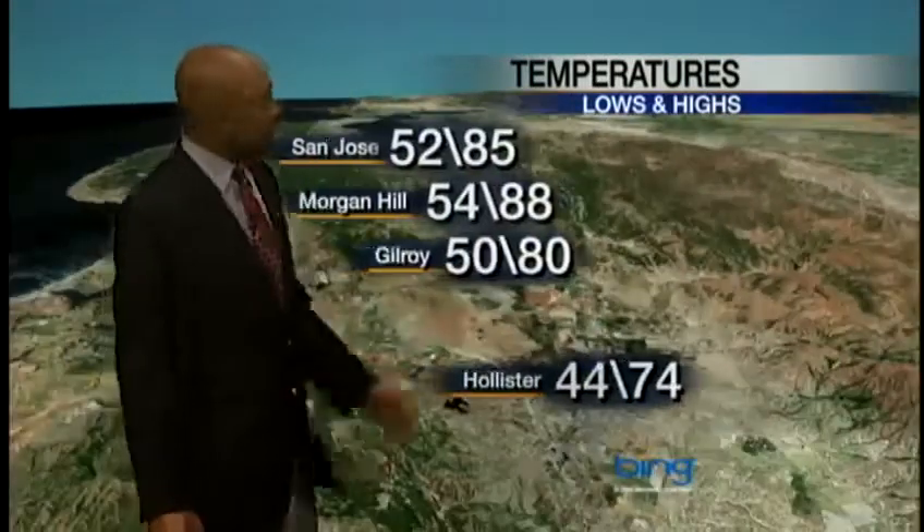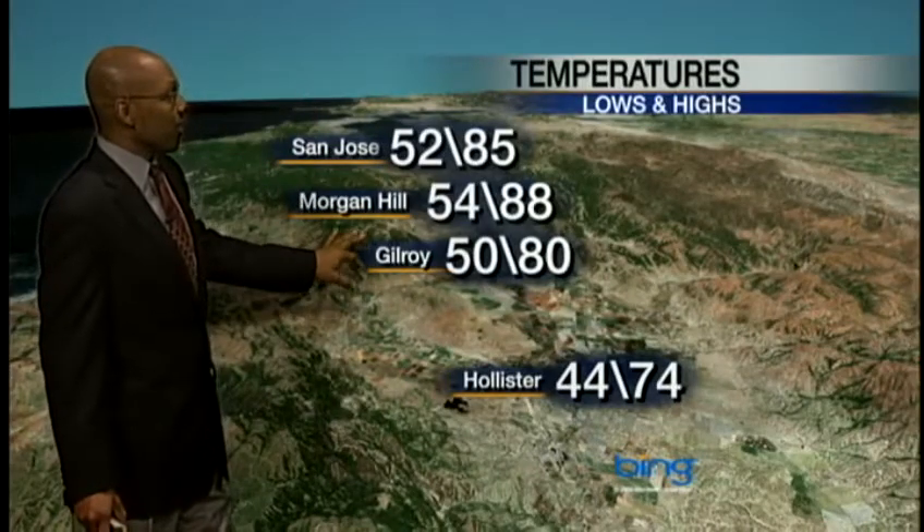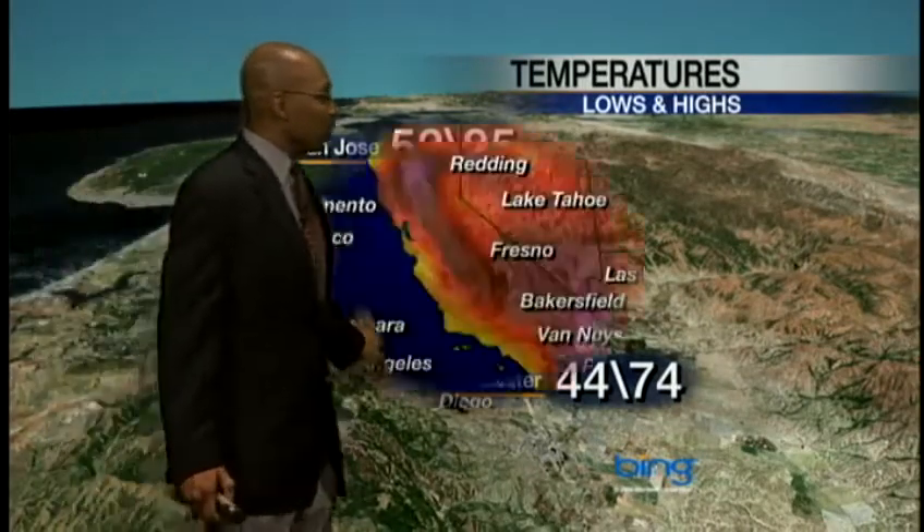71 in Salinas to an 83 in King City. As we get up to Santa Clara Valley, 85 — much warmer temperatures here. Not much wind getting through this area. 88 in Morgan Hill, 80 in Gilroy, and a 74 out in Hollister. And 65 in Santa Barbara.